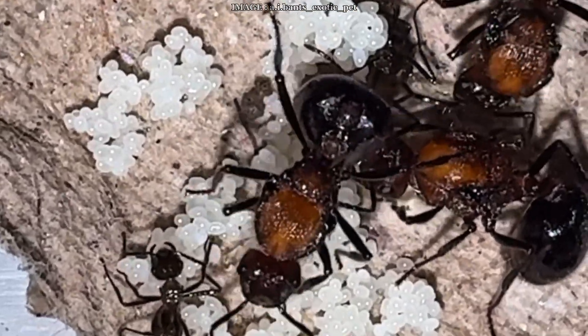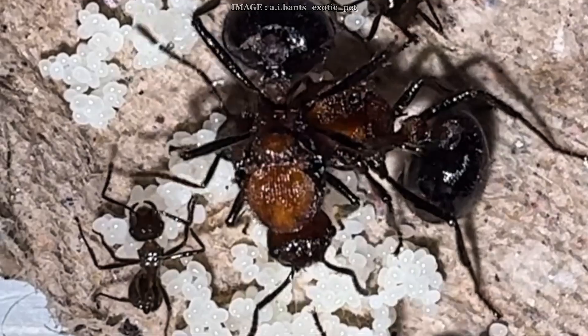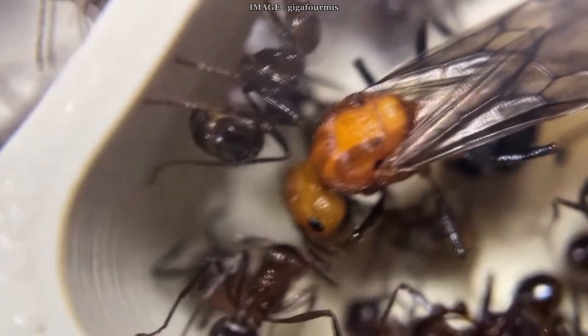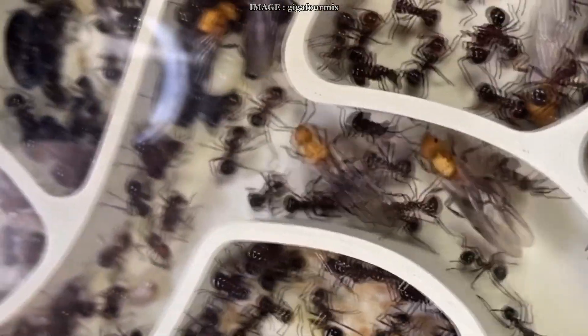Claustral founding means the queen seals herself off and feeds her first brood on her own. But this is a very sensitive phase. Stress is your enemy here, so isolate her, keep her in darkness, and avoid vibrations — otherwise she might abandon or eat her brood.